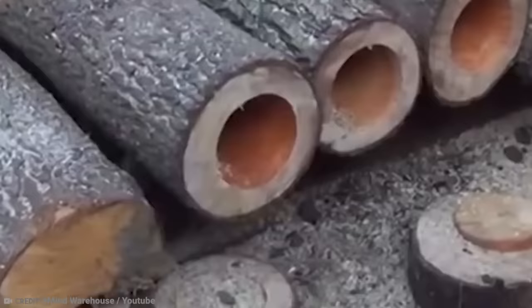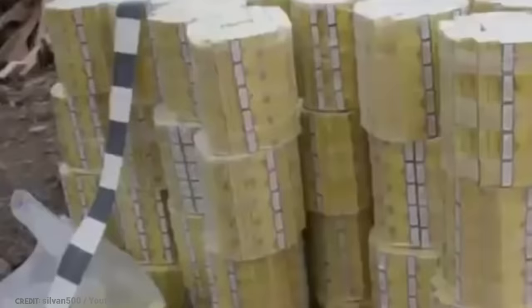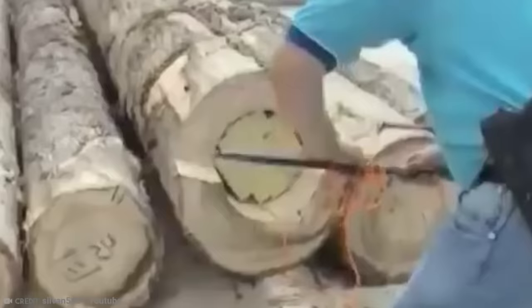On closer inspection, they noticed that heaps of them had been hollowed out. They said it was almost impossible to tell the difference, but the weight was a dead giveaway that something wasn't quite right. Inside 27 tons of timber, 55 tree trunks were tampered with and contained 25,000 packets of cigarettes. The find was made on the Ukrainian side of the border and guards used chainsaws to cut into the logs. The cigarettes were tightly packed inside. You gotta hand it to the smugglers — they really put on their thinking caps for this job.